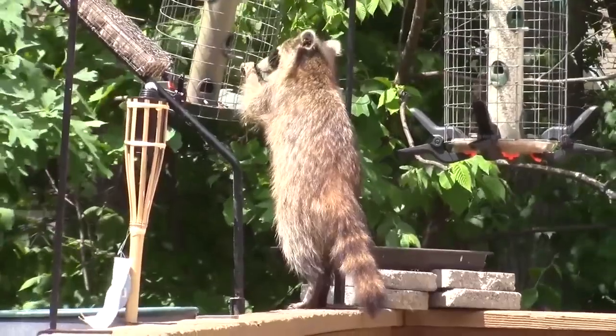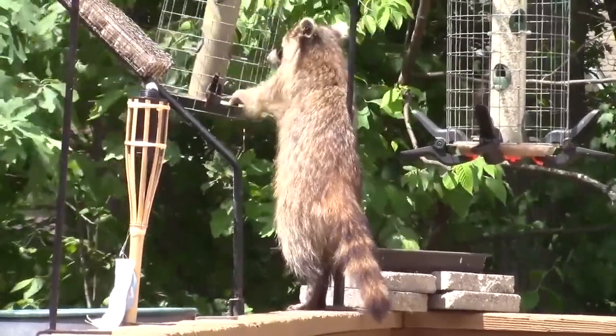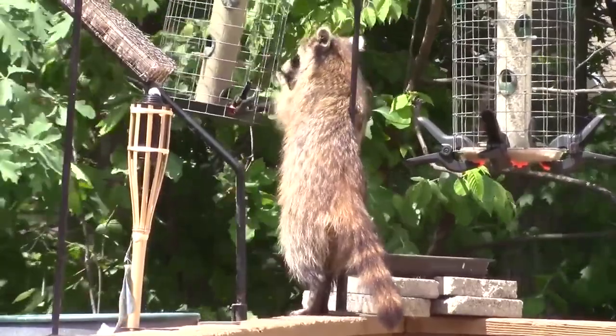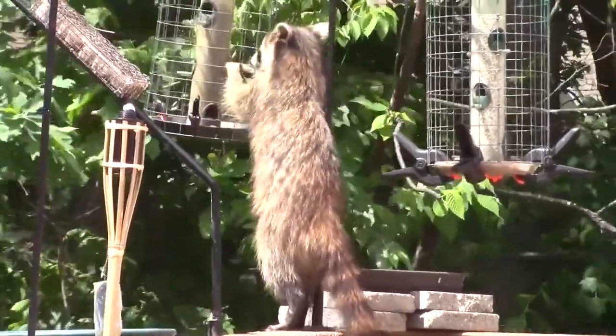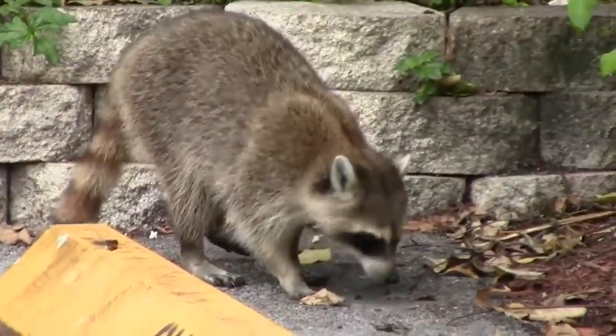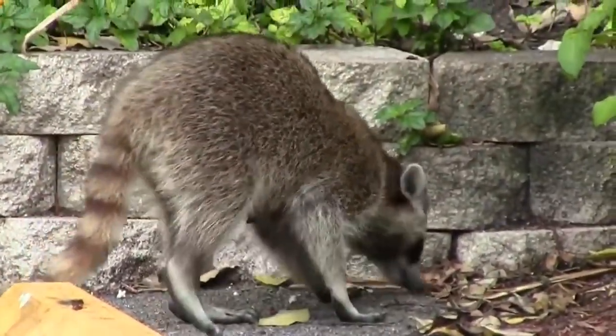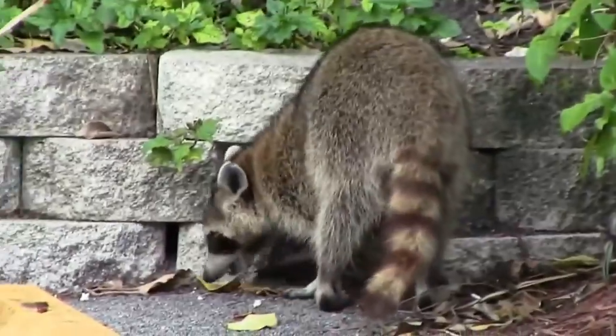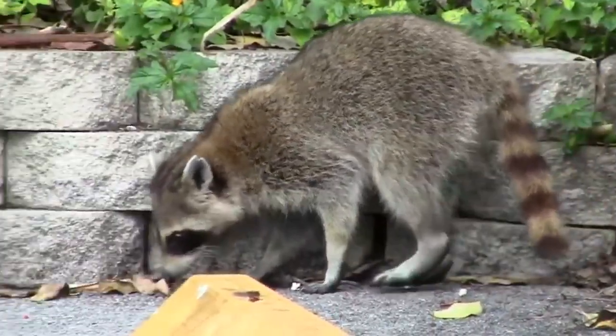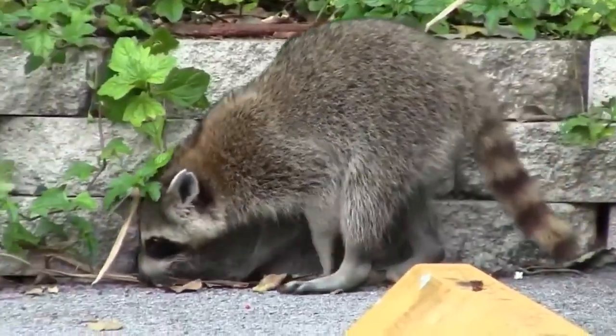These are probably escaped pets or deliberate releases, but as raccoons can survive in our climate and have already colonised much of mainland Europe, this North American native has the potential to become a real issue if they become established here. They are intelligent opportunists and will eat everything from human scraps to birds, amphibians and small mammals.